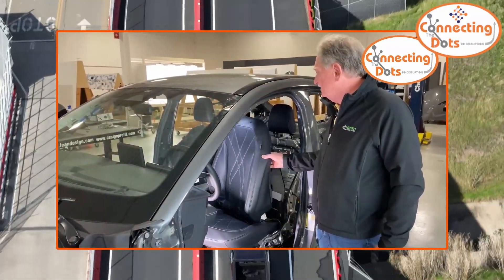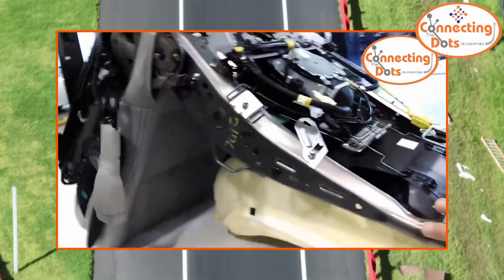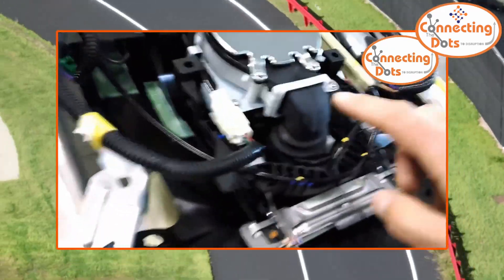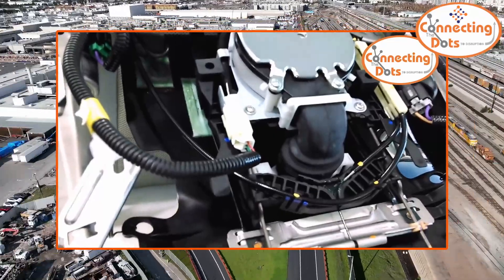While Tesla didn't use it on the Plaid, Tony's right. Having the seats mounted straight on the battery pack like we saw on the Model Y does simplify the system a lot. And since using such seats would be much more efficient than cooling Cybertruck's huge cabin, there's a chance we'll see them on Cybertruck.